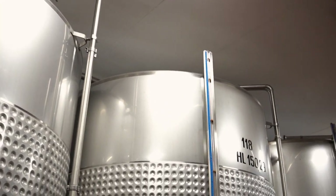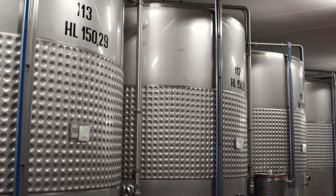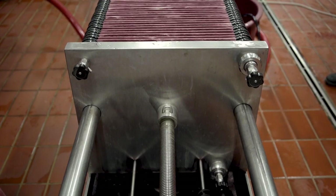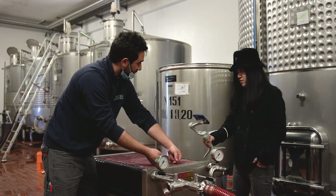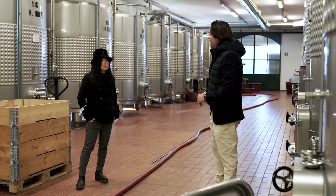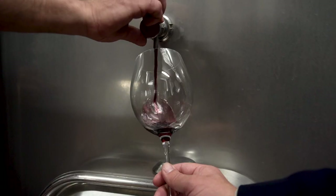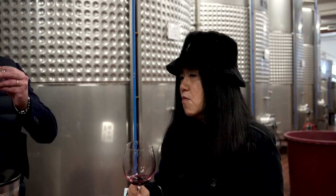We are in the modern part of the winery, in the fermentation room. We have different kinds of fermentation tanks — those ones that we use for all the Sangiovese, for Rosso di Montalcino, IGT, and for the Cabernet, Merlot, and Petit Verdot. And for the parcels of Sangiovese, we use a special cement fermentation tank.